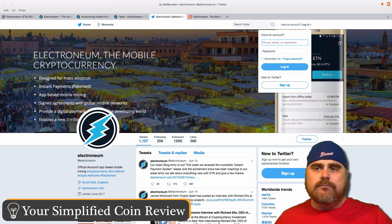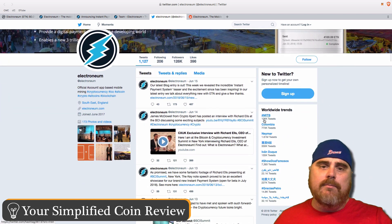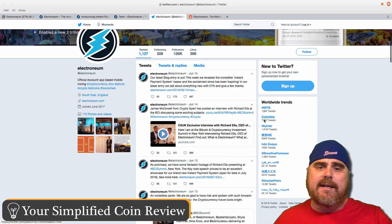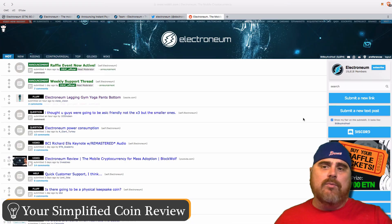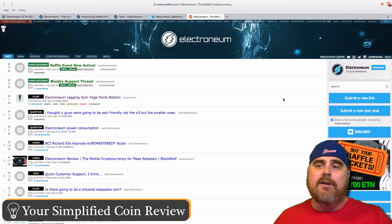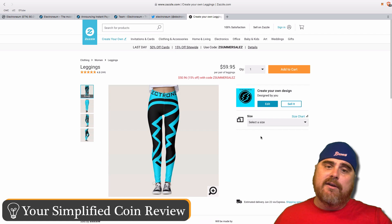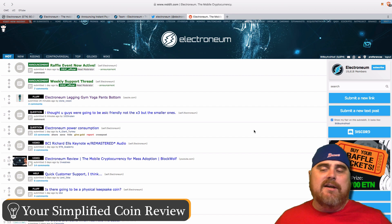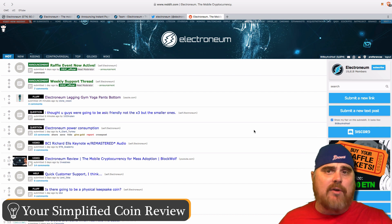They have 126,000 followers on Twitter — much larger than most of the projects we look at, which is interesting because this is down at number 104 and yet it's got a lot of people interested in it. They seem to be tweeting pretty much every day, which I always like to see. The Reddit community has 20,000 members, which is also a pretty substantial amount for a project at this level. Someone is even selling Electroneum yoga pants on Reddit.